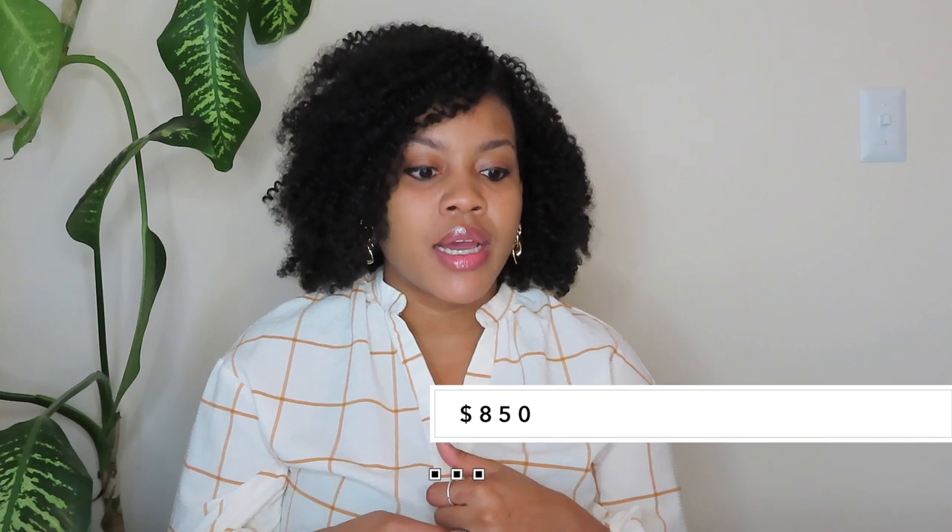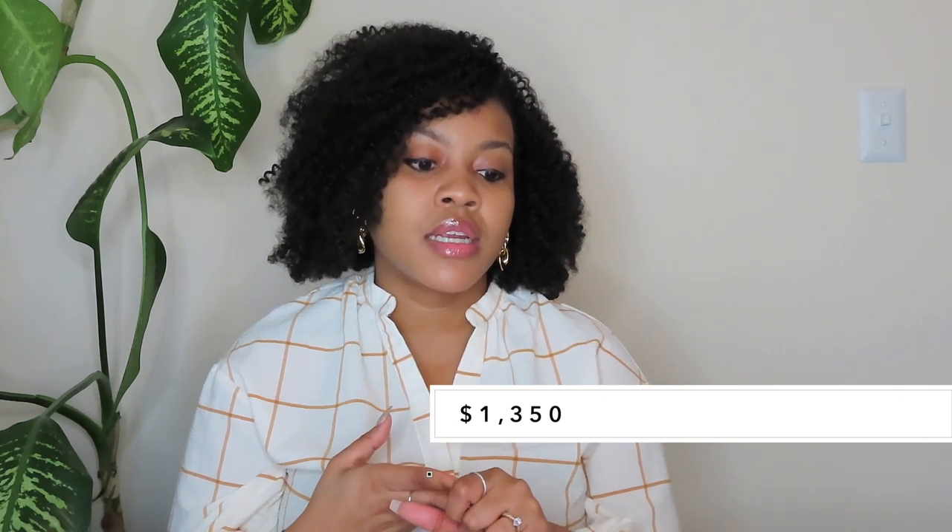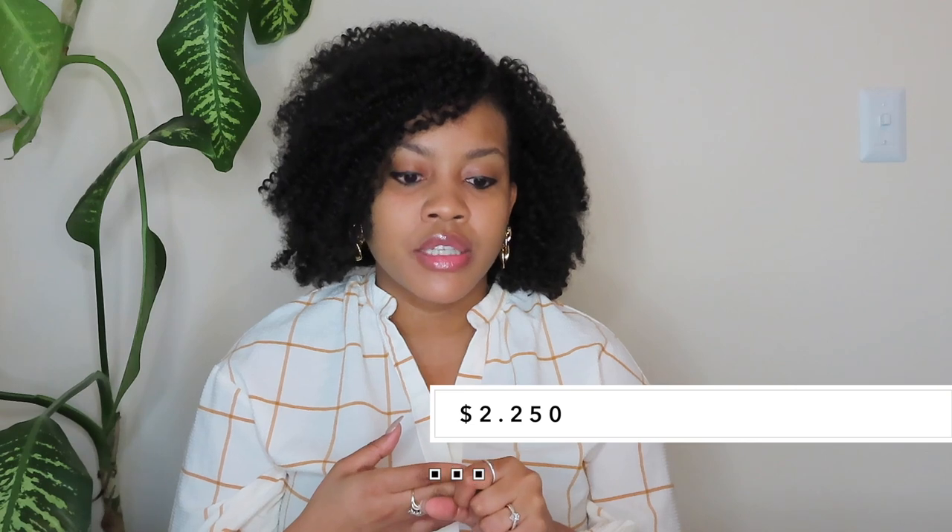We decided not to upgrade all hardware, just the kitchen hardware at $850. We got two trash bins inside the kitchen cabinets for $255. We got under-cabinet lighting — nine of them total — for $1,350. Our backsplash was $2,250.